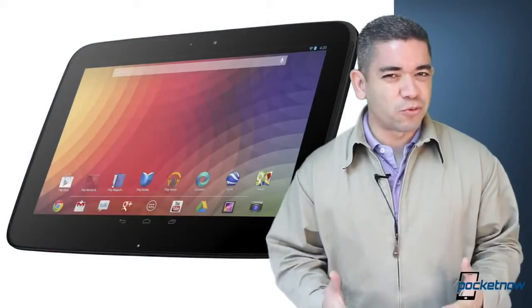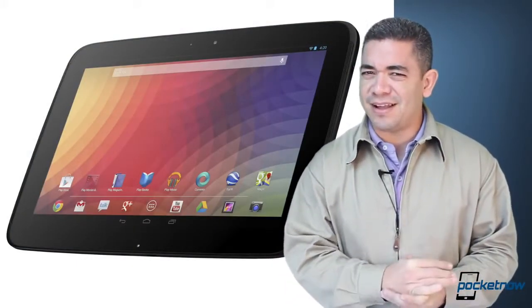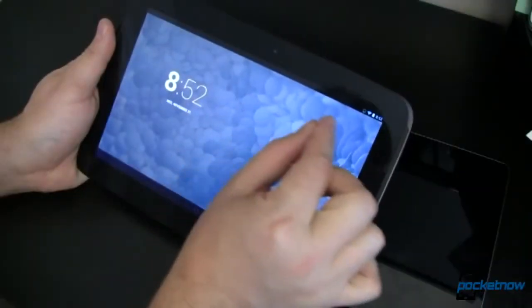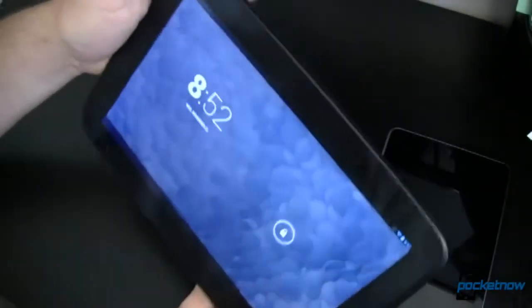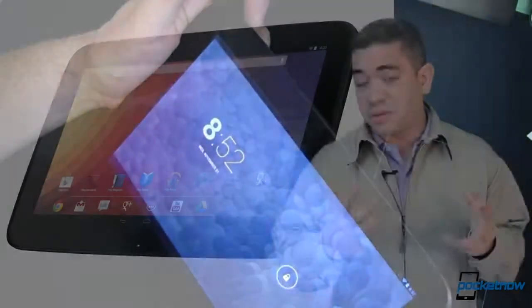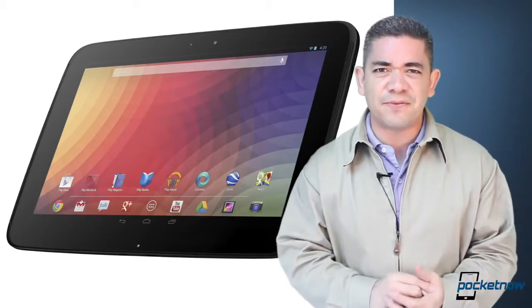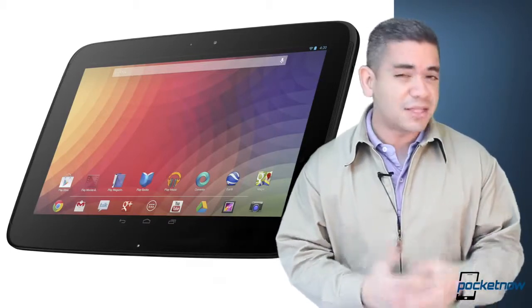Now probably one of the oddest rumors for CES 2014 is that apparently Google and Samsung are planning to launch the new Nexus 10. And the reason why this is odd is because we never get any of these sort of events from Google at trade shows — they do their own thing or they don't at all. But apparently this could be the news. We could be getting a new Nexus 10, and we've been waiting for it for a long time. We were expecting an Asus tablet, so let's see what we get.